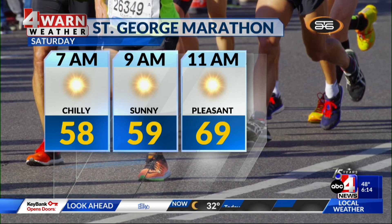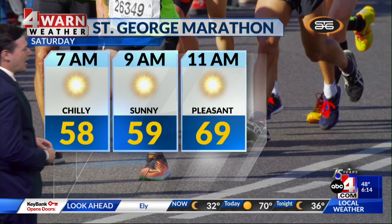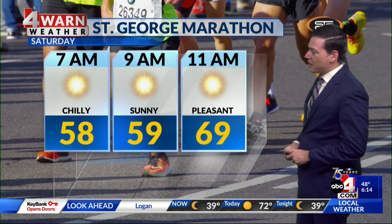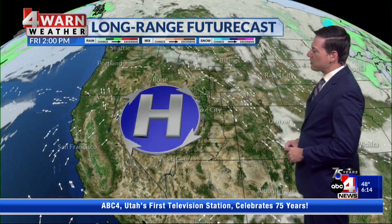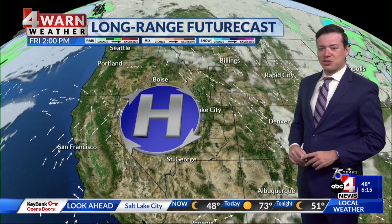Tomorrow's weather in St. George will be very similar, so it will be a little bit warm during the afternoon, but with the marathon going on in the morning, I don't think that you can argue with the weather. We'll likely start things off in the upper 50s, and by 11 o'clock in the morning temperatures will likely be in the upper 60s — sounds pretty good for some running weather, for sure.